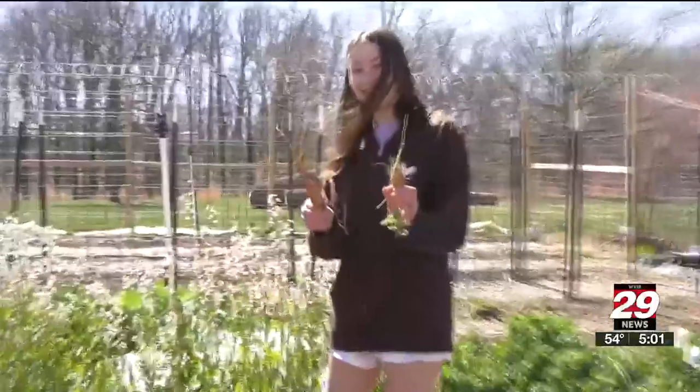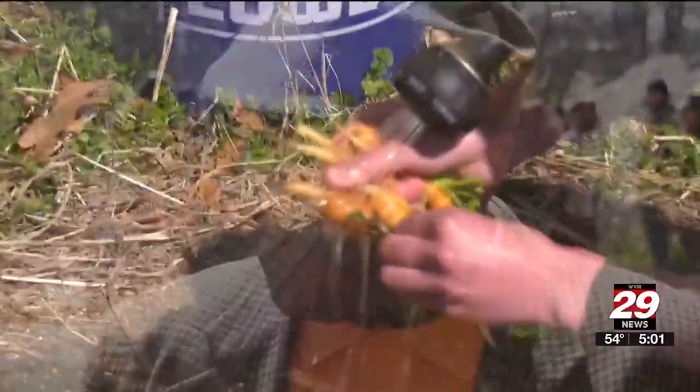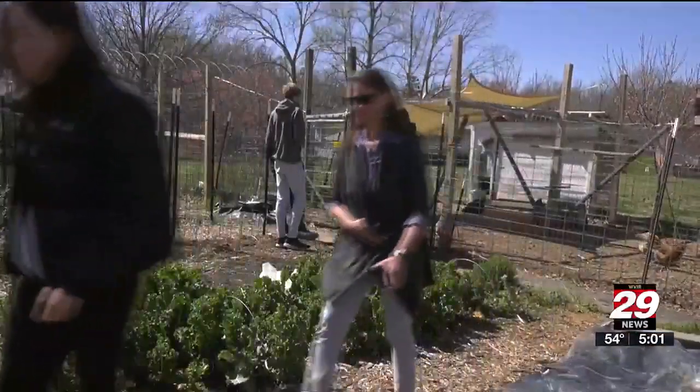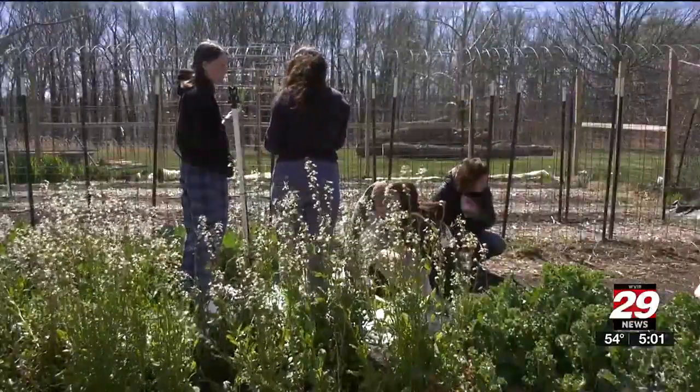Charlottesville High School is doing it right here. The students grow produce they eat and donate to the community. Kids are learning about where their food comes from, how things are grown, and this is something that's going to benefit them and us in the future. The class is not just for students to learn how to garden — it's also teaching them how to address climate change.